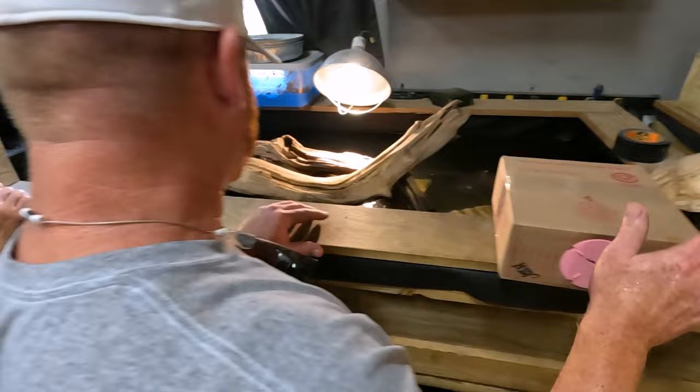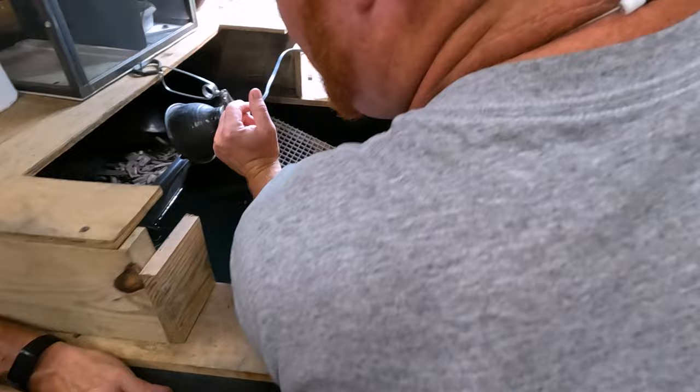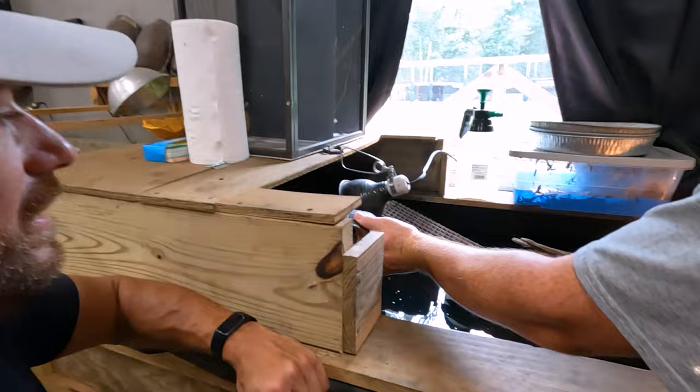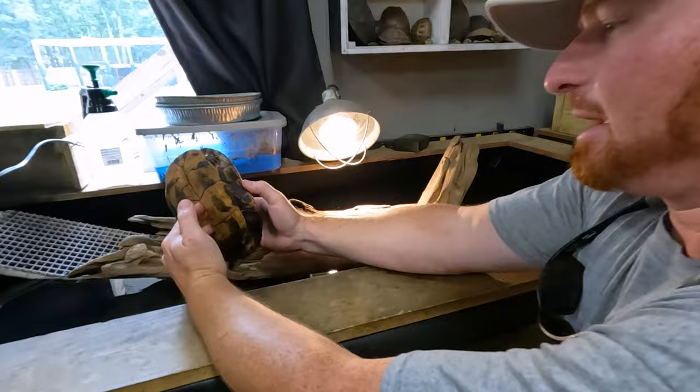Here I've got Vietnamese pond turtles — Morenia annamensis. I also have Morenia iversonii. It's believed to be a hybrid. I acquired a trio and I haven't been able to breed them — it's hard to get them to reproduce and hatch them.